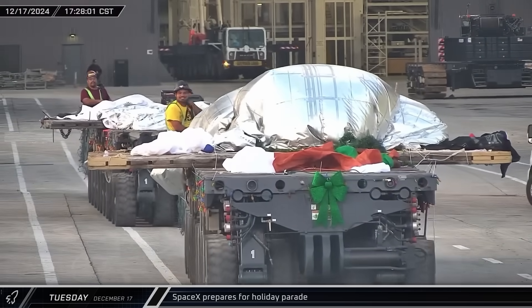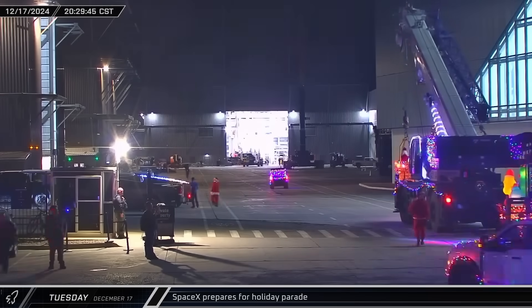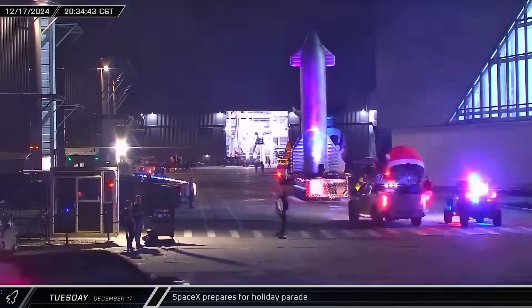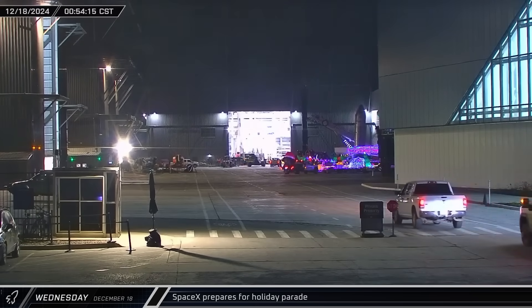SPMTs with odd-looking payloads were spotted heading out of the build site and down Highway 4. That night, we learned what they were for as a SpaceX holiday parade made it through the village before ending at the build site. This parade included Santa in a crane basket, the Grinch, large inflatables of Starship and Starman, and more.